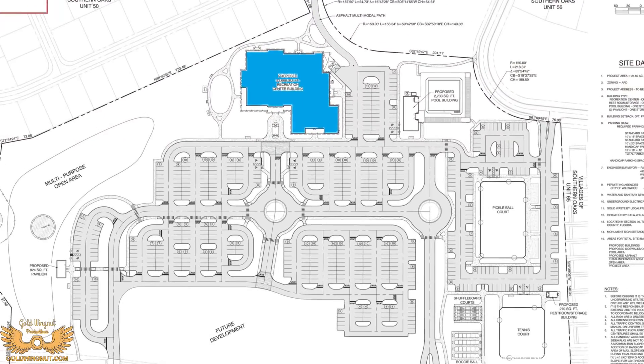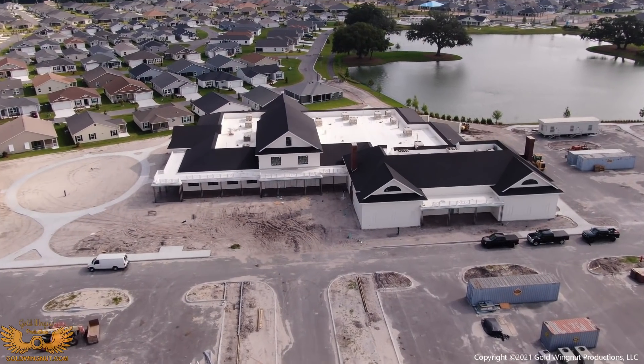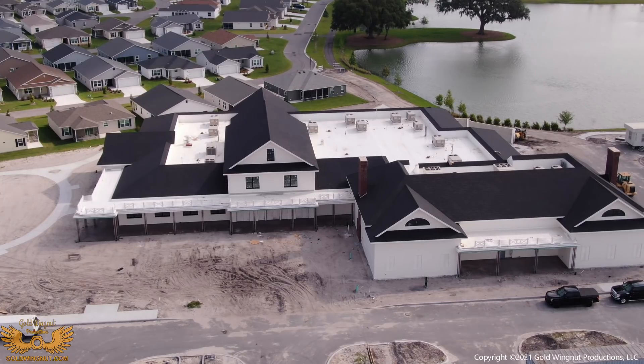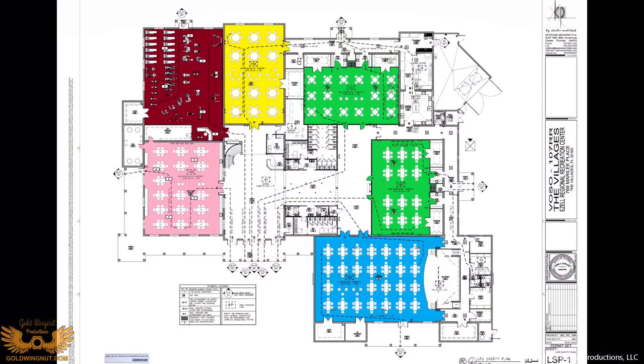First up is the Azelle Recreation Center. The developer's video indicates that interior work is going on in this building, and based on the construction traffic, that seems to hold very true. We know this Rec Center is going to be golf themed, but let's take a look at the plans to see what the rooms look like.